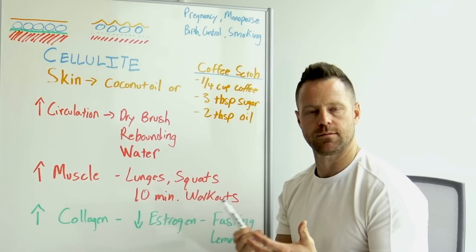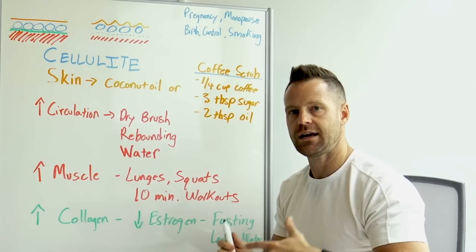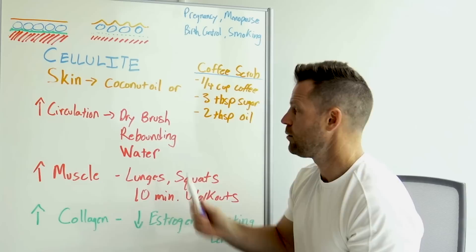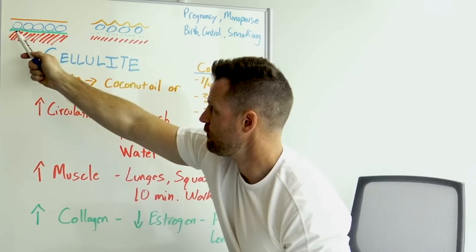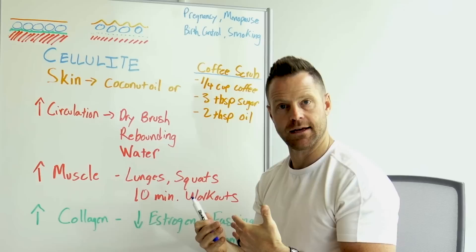In the shower, rub the scrub on the affected area first thing when you get in. Leave it on for a couple of minutes, then simply wash it off. It will eliminate and exfoliate dead skin and stimulate blood flow. The coffee will also tighten the collagen fiber layer — the fibrous tissue that has been degraded — helping to firm it back up.